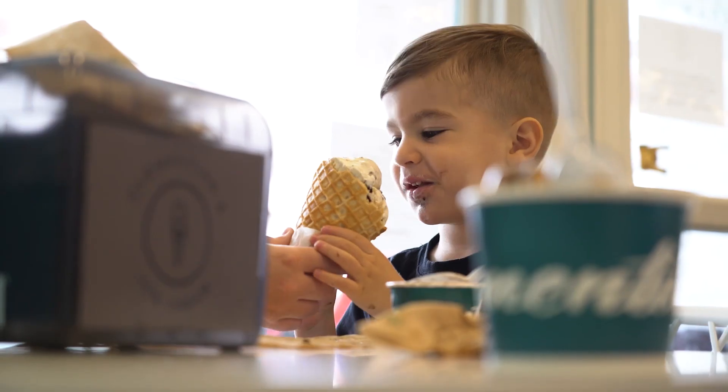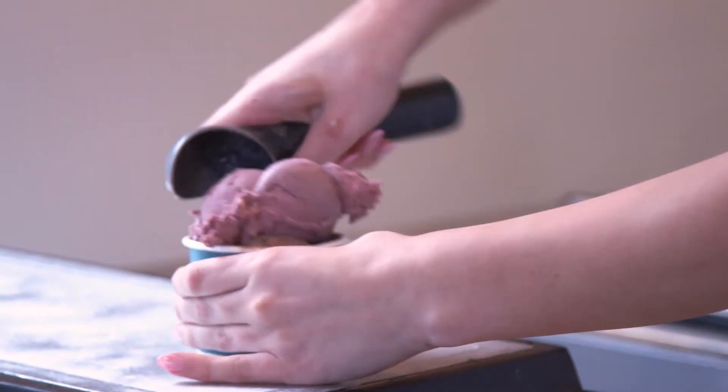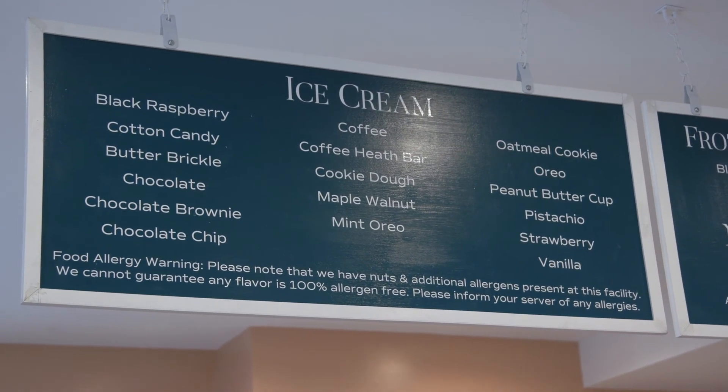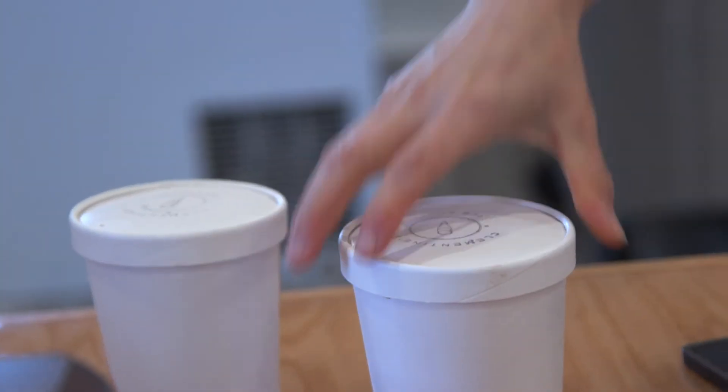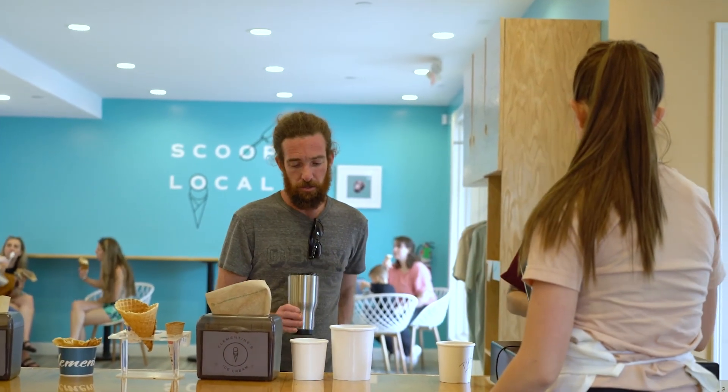It's all really, really fresh. Usually what you're eating is one to two days old, so we turn it over really quickly. We have 22 flavors here, about 32 in East Greenwich. Cookie dough is the all-time most popular — probably two to one over anything else. Mint Oreo is a really popular flavor. Coffee heat bar and chocolate brownie are very popular.